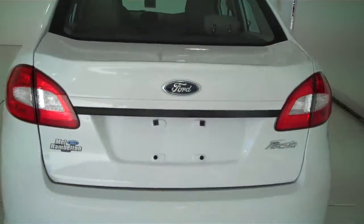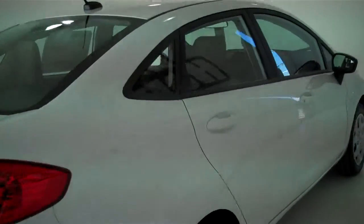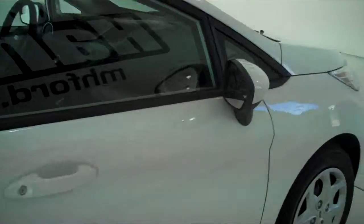You can see this vehicle and all of our inventory at mhford.com, or come out and see us in person at the big corner of 119th and Kellogg. That's Mel Hamilton Ford, thank you for looking.